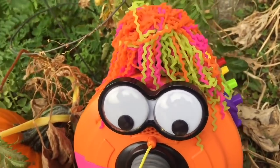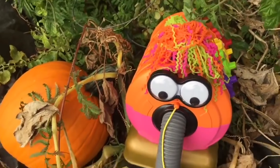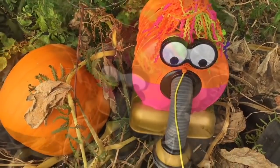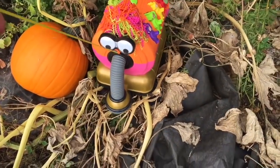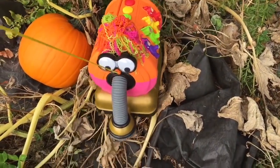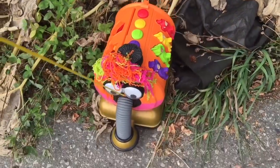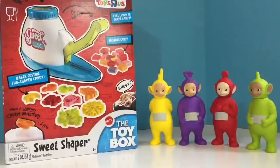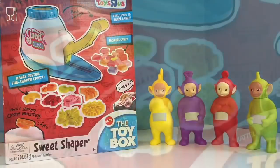Green, pink and orange — it matches all the colors of Nunu. Looks good, Nunu! Since we're talking about Halloween, let's go in and see what the Teletubbies are up to — it has to do with candy. Oh look, Teletubbies have a new toy — it's called the Sweet Shaper.